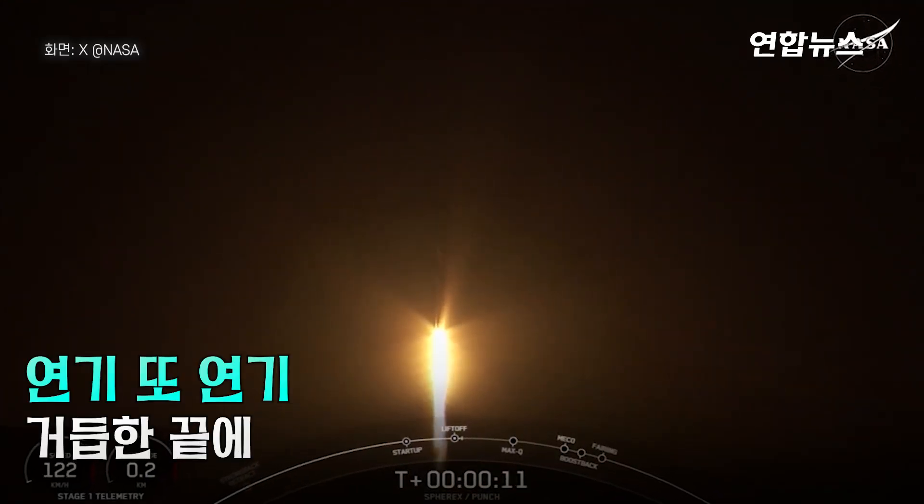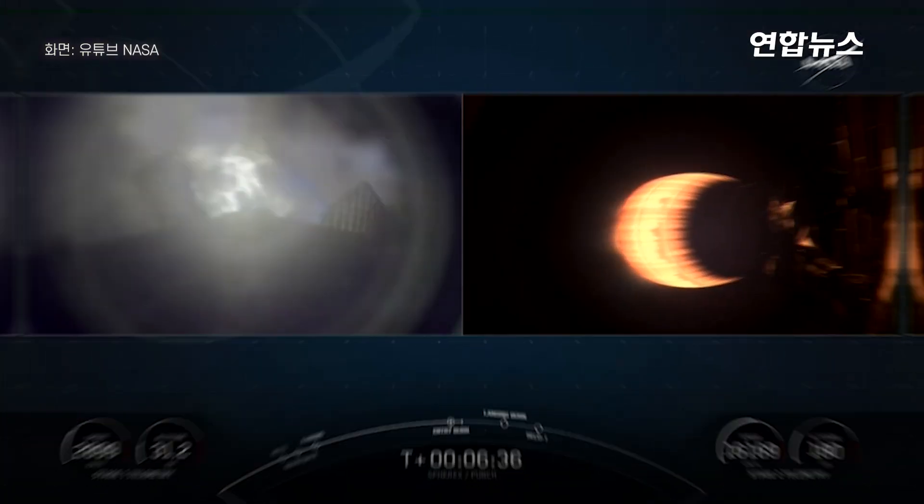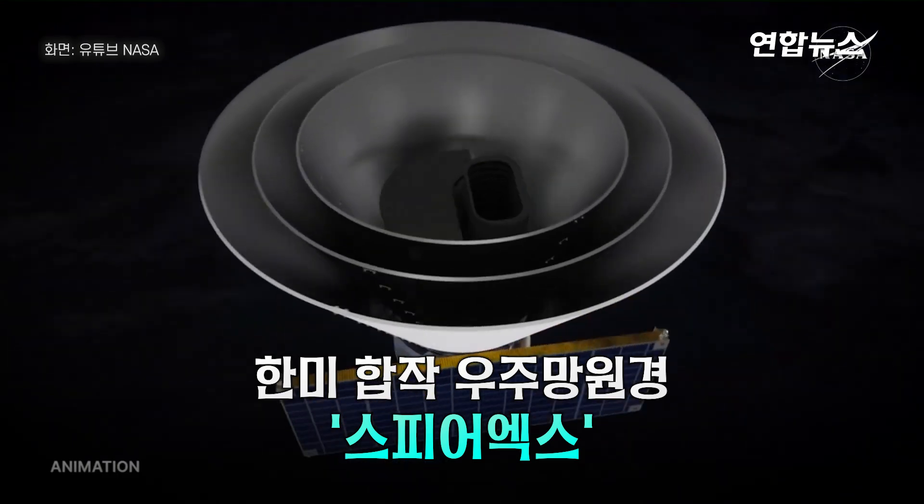SPHEREx and PUNCH on their way. Burn on the first stage. About a minute. BAE Systems was responsible — BAE Systems built it. It's at the center of the cyber.